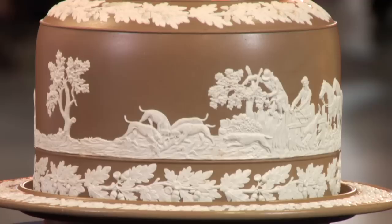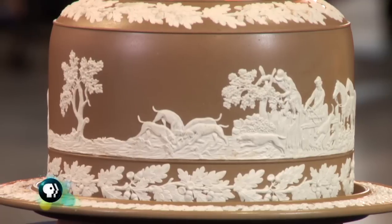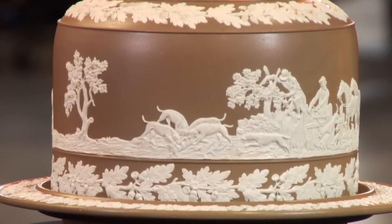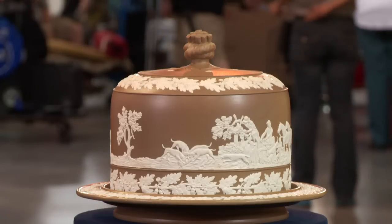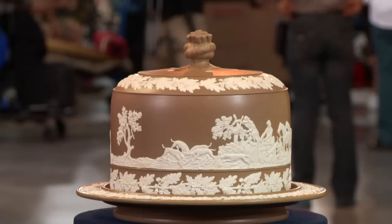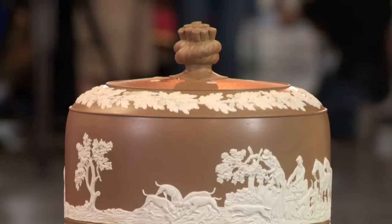Who could have made it? Well, there are different manufacturers in the area of Wedgwood that made similar kinds of wares, but they did their own thing. It dates to about 1880, which was a relatively popular time to make these covered cheese dishes. It's really a fun piece. It's not marked, so we can't say for sure who did make it, but I can say for sure who didn't make it. At auction today, it would be in the range of $200 to $400.